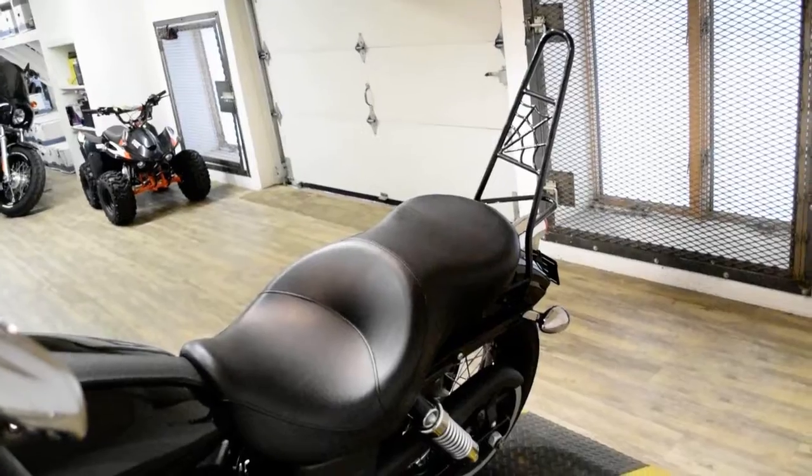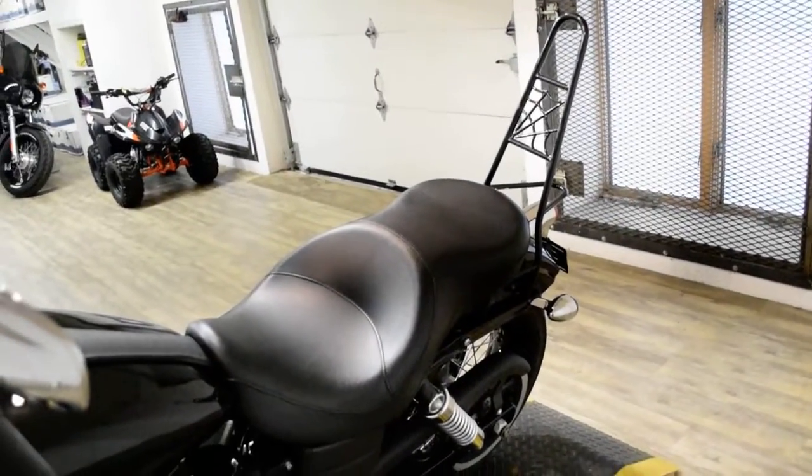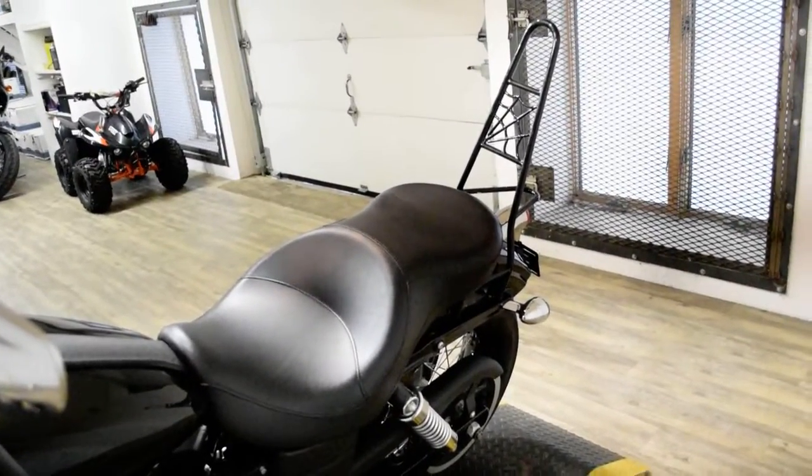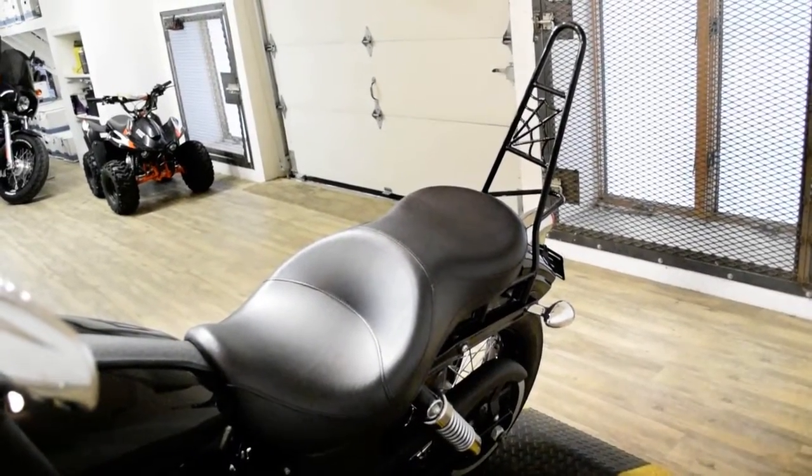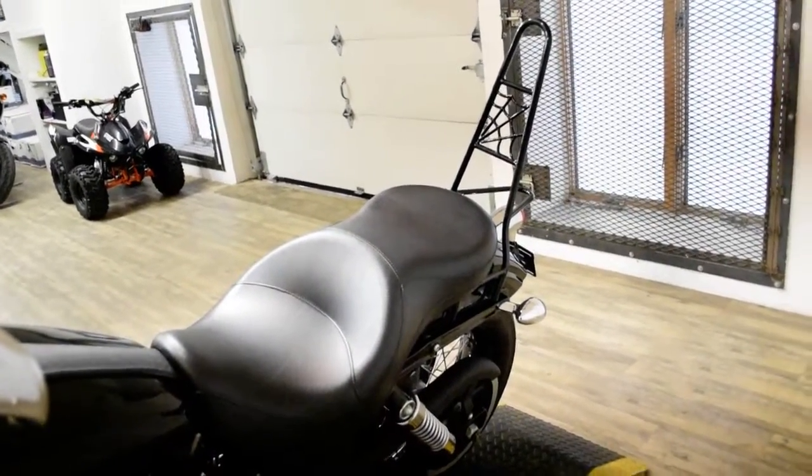This bike has been serviced and safety inspected and is ready for the road. It does have a bullet fairing, Arlen Ness intake, Vance & Hines pipes, and a sissy bar with luggage rack.